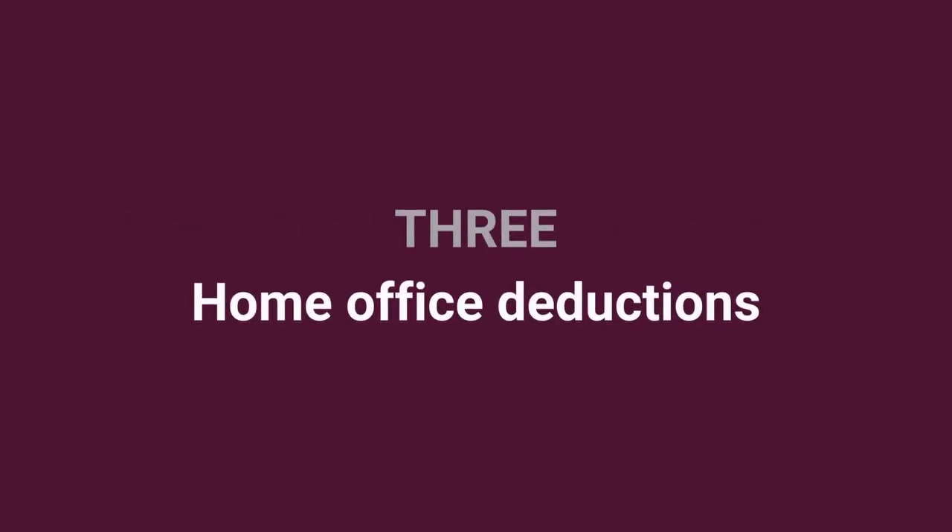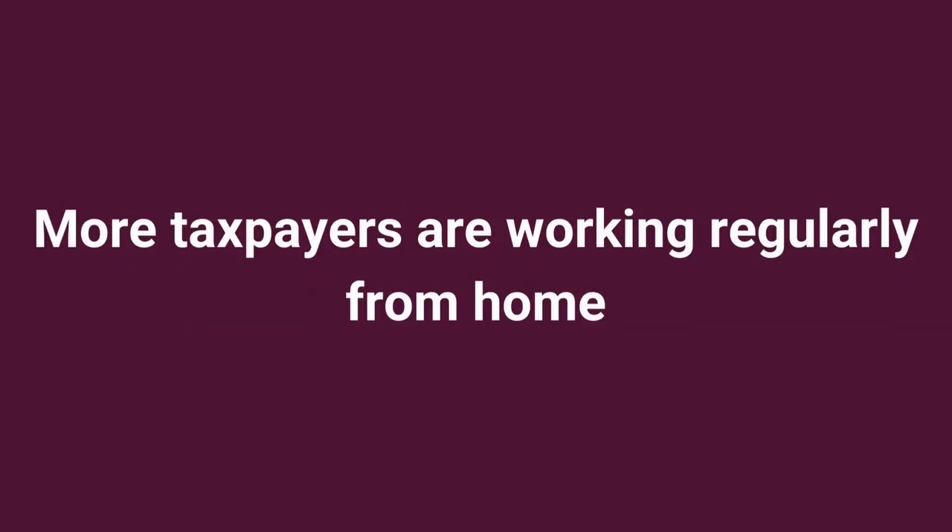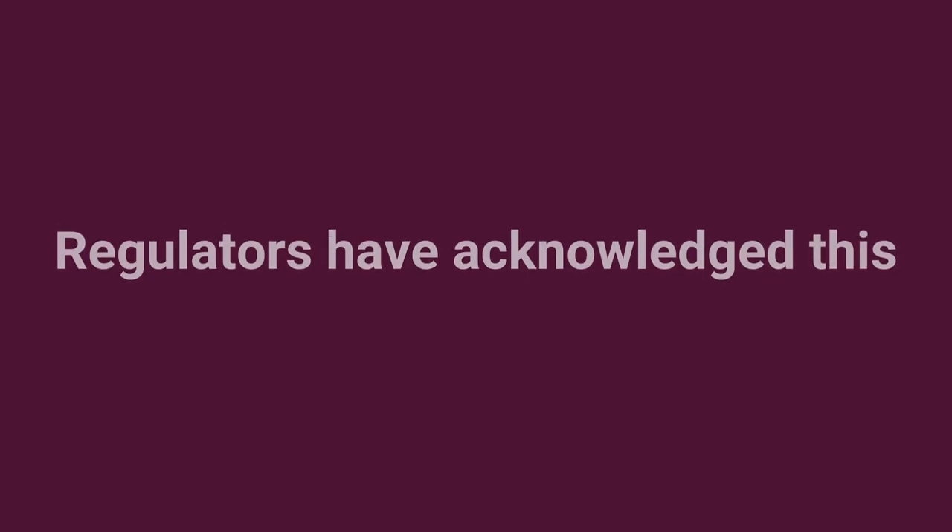Home office deductions. More taxpayers are working regularly from home. In most jurisdictions, the regulators have acknowledged this and have set rules which may enable you to claim certain deductions for home office expenses.